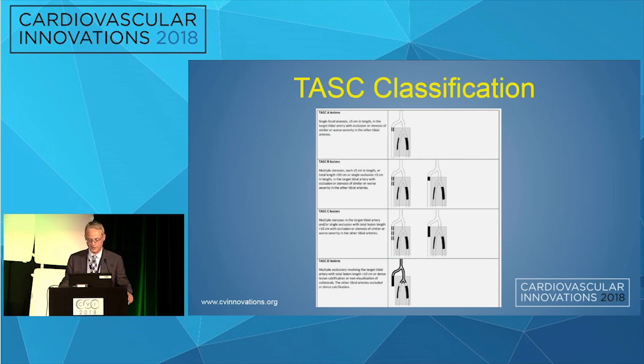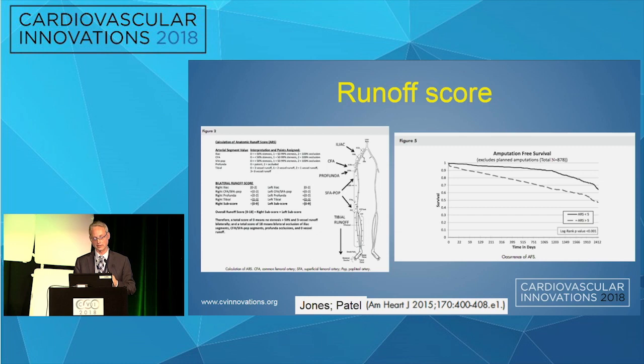Thinking about the future: classifying tibial perineal disease is very important. We need more data and need to be on the same page. TASC has expanded their classification to include tibial perineal disease, and Minesh Patel and Schuyler Jones at Duke have come up with a runoff score that predicts outcomes.